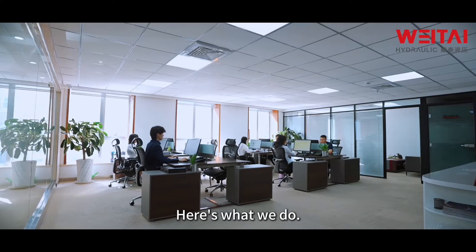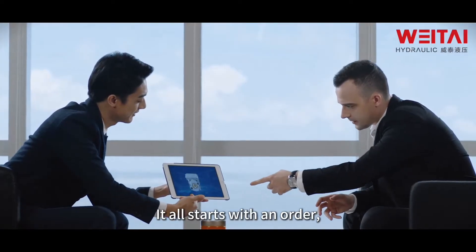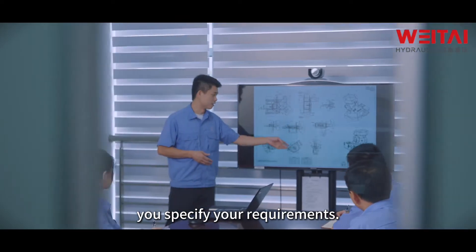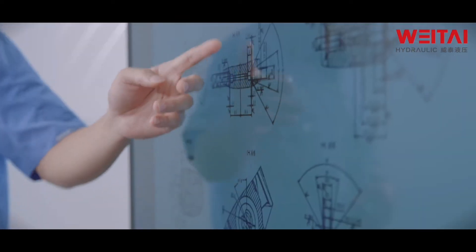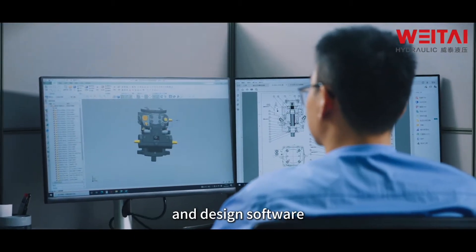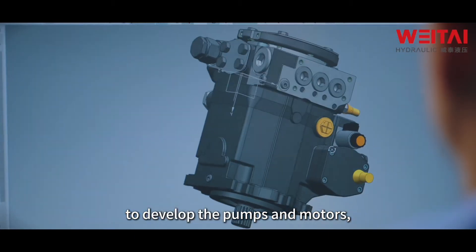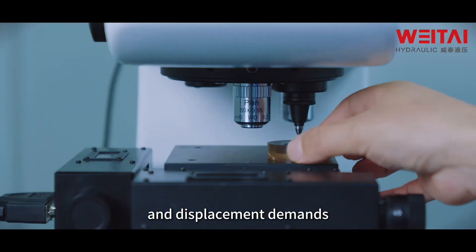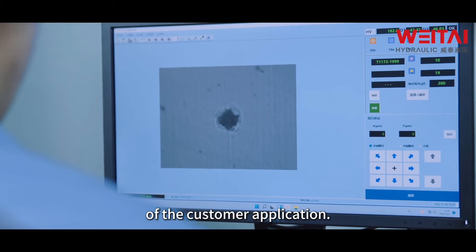It all starts with you, our customer. You specify your requirements. Our designers utilize advanced calculation and design software to develop the pumps and motors, ensuring each pump meets the pressure and displacement demands of the customer application.